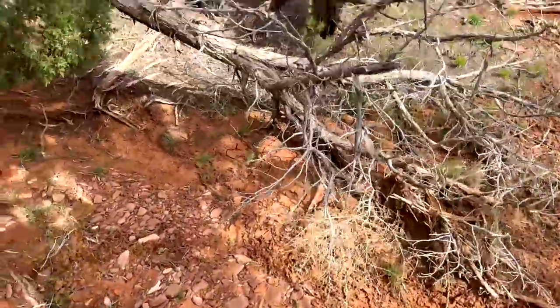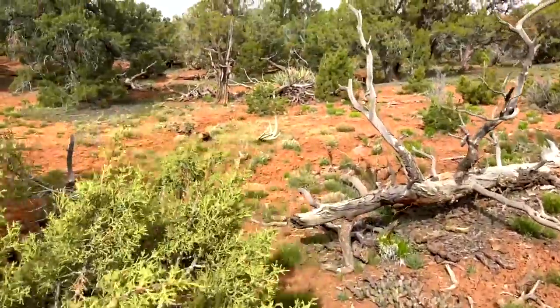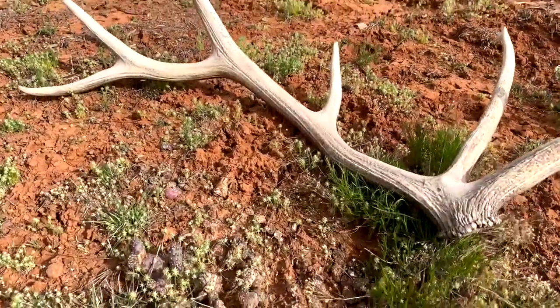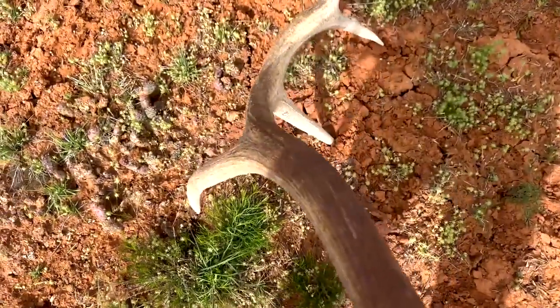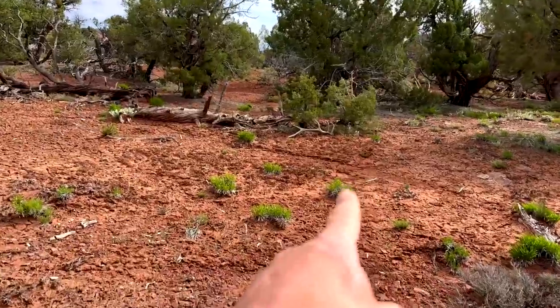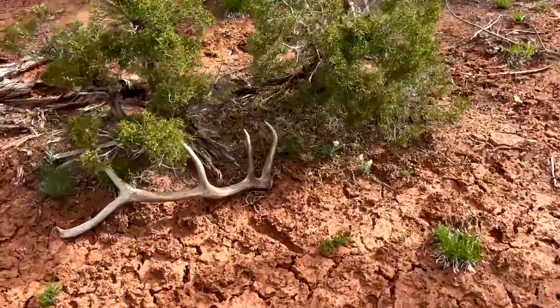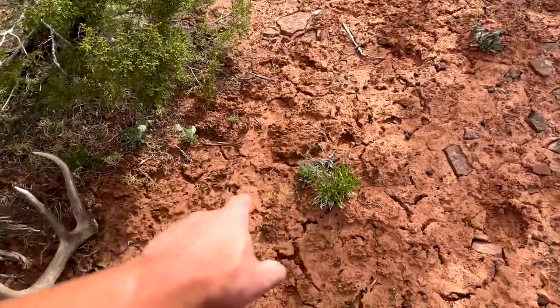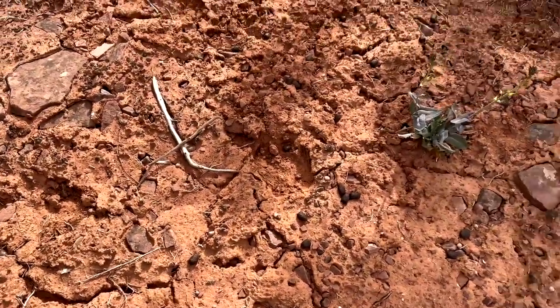Bull tracks everywhere — edge of the clearing is right here where that one was I glassed up. Yeah, there it is — it's like a hard white. Nice bull right there in the cactus. Last year's, I'm guessing. He's still brown on this side. That other one should be up here a little bit more if it is one — there it is. If it looks like a shed, if it glows like a shed, usually it's a shed.